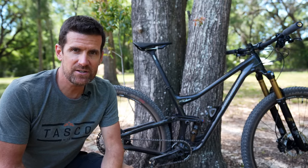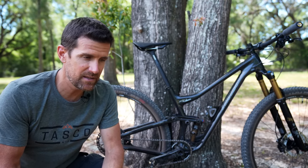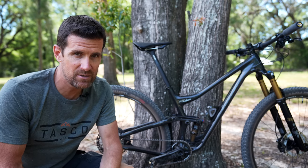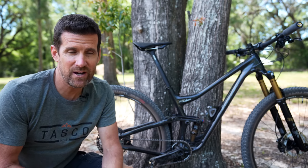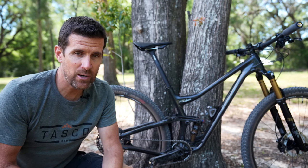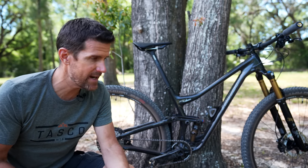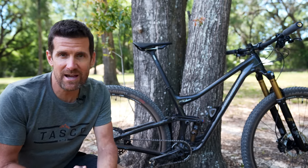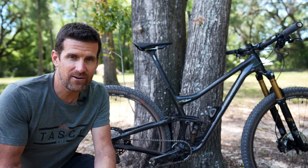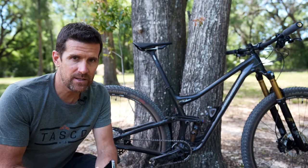This video is my first look at the 2023 Niner RKT9 RDO. They did come out with this bike in 2022 but I just got it, and this is a first look video that I've anticipated for a really long time. I ordered this bike over a year ago and because of supply constraints I just got it. This is my third RKT9 RDO but this one has some changes we're going to talk about in this video.